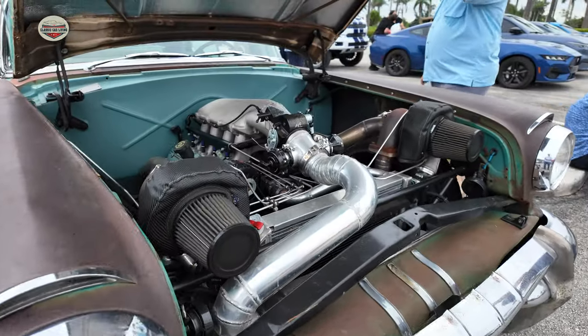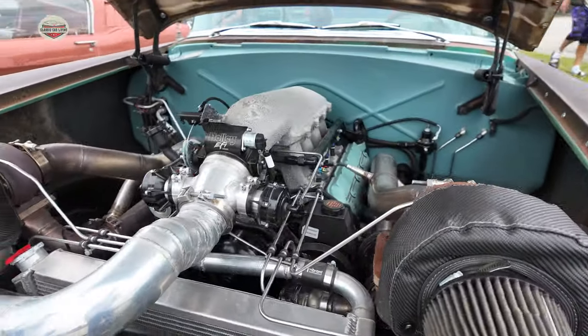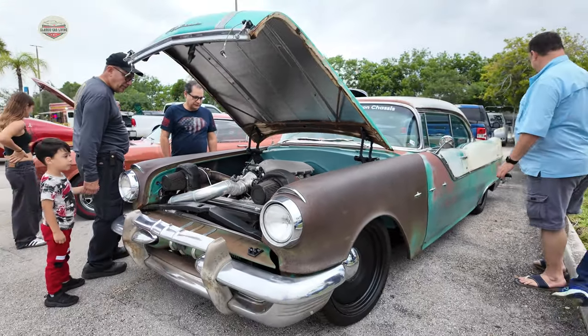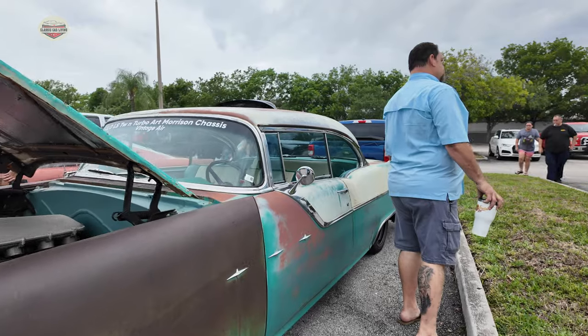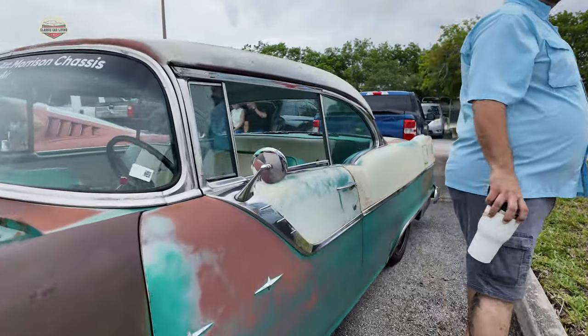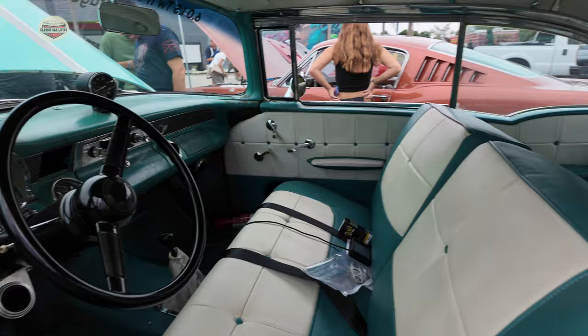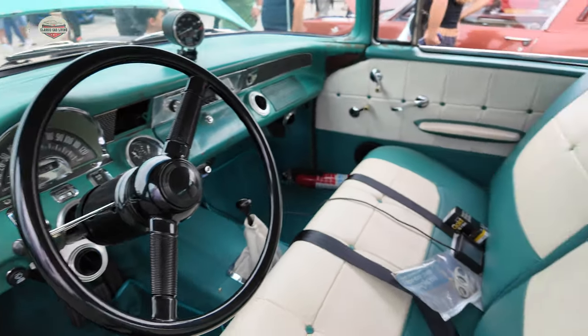Now we got this Pontiac. Check out the engine on this thing — Twin Turbo. It's a 1956 Pontiac. Check out the interior. I love that aqua with the white.